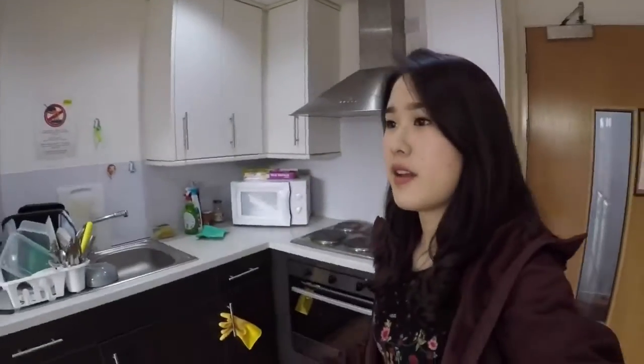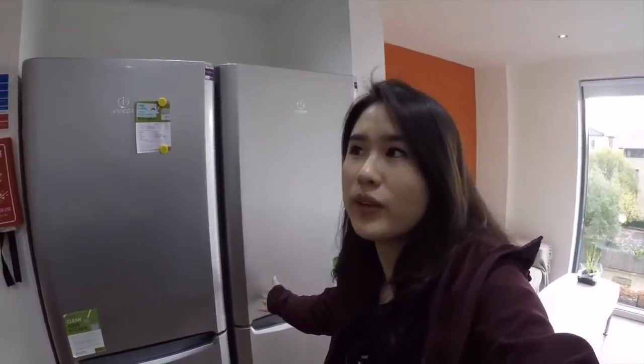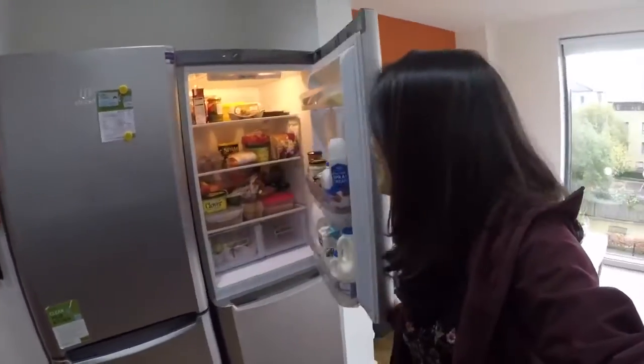The kitchen area — this flat is shared with 5 people. You have a shared refrigerator, and most of the stuff there is mine. This is another important factor to think about. I heard that some flats have to share with 8 people when they only have 2 small fridges, which can be quite a disaster if everybody loves to cook.